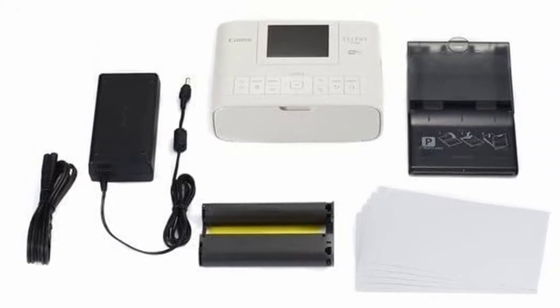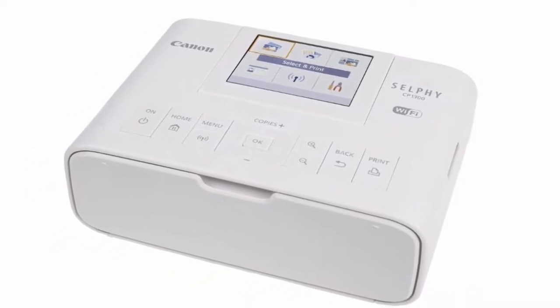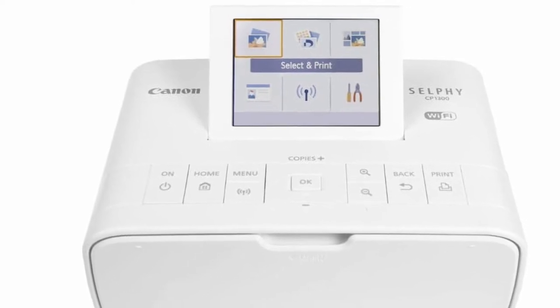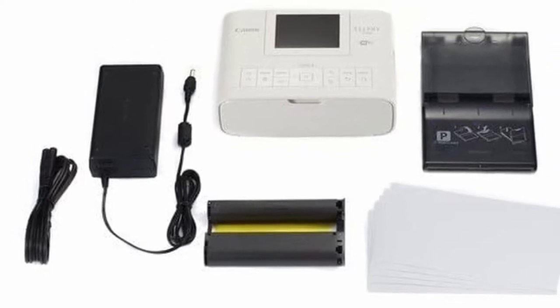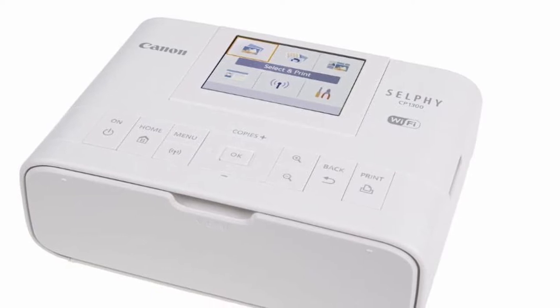The Selphy CP1300 supports a wide variety of photo sizes and formats — for example, 2x6 inches, 4x6 inches, ID photos, and mini stickers — taking a little less than a minute to print a postcard-size photo. If you wish to edit your photos, for example for color correction, a 3.2-inch LCD screen lets you do so.